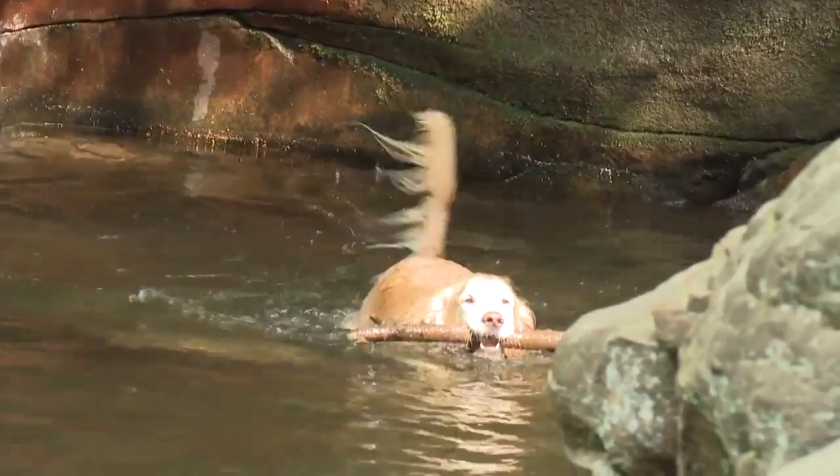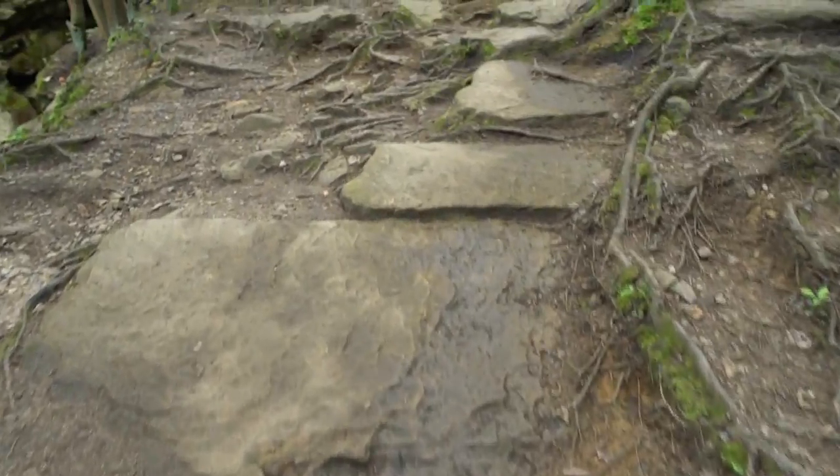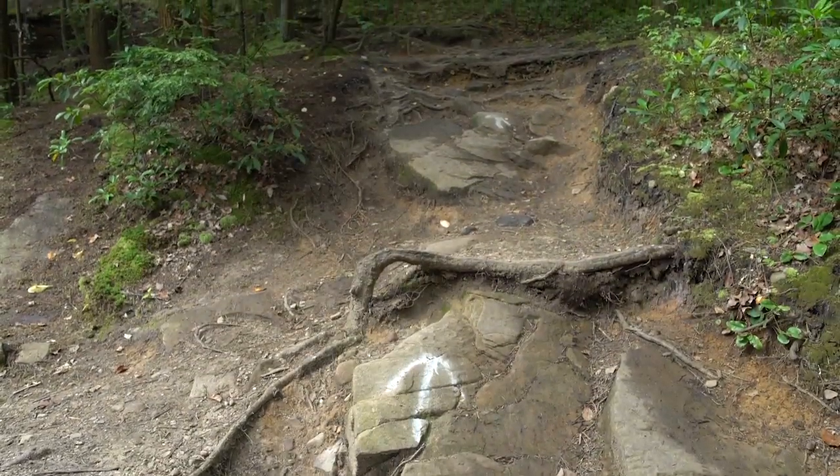There is a trail system around the falls. Because of use over the years, it has a lot of impact and erosion from human use. We're working on a plan to mitigate and stabilize some of those sites and put a proper trail in place.